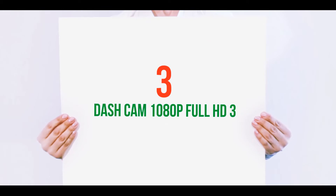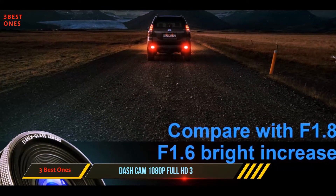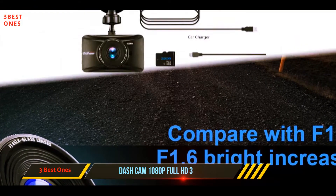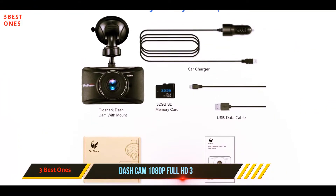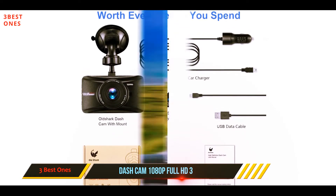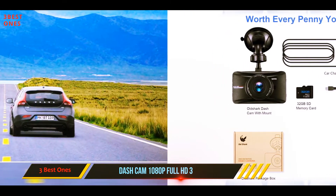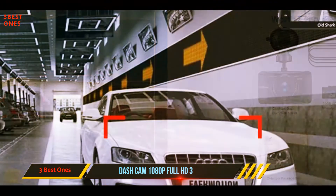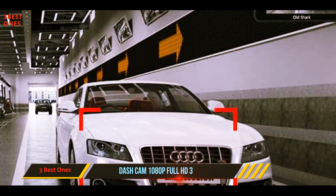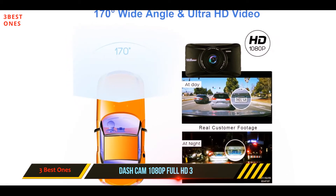Starting at number 3: Dash Cam 1080p Full HD. Back to another affordable unit, Oldshark's dash cam doesn't have any standout features, but it's competitively priced and ticks all the standard boxes you'd expect from a dash cam. Capable of recording 1080p video, this unit has an f1.6 aperture lens to help in low-light situations, while recording with 170-degree coverage. The dash cam is composed of a zinc metal alloy shell for better durability and heat dissipation.